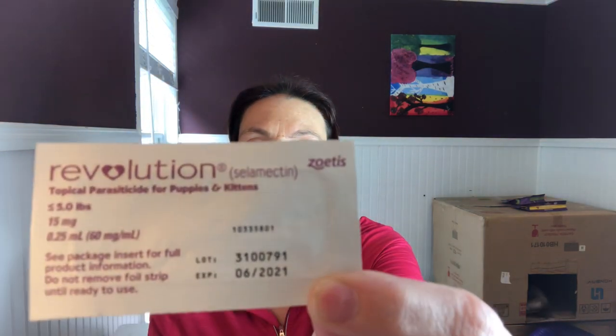I would have faith in your vet that they would prescribe you the correct medication. I use Revolution once a month on each of my ferrets. It treats fleas but also treats ear mites, heartworm, and one type of tick — the American dog tick.